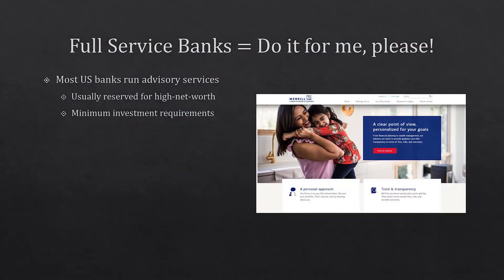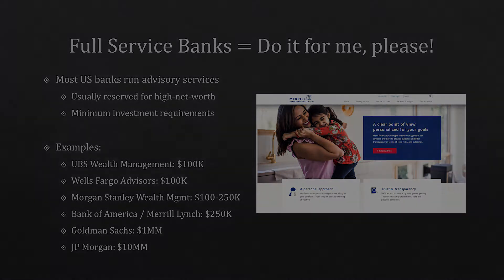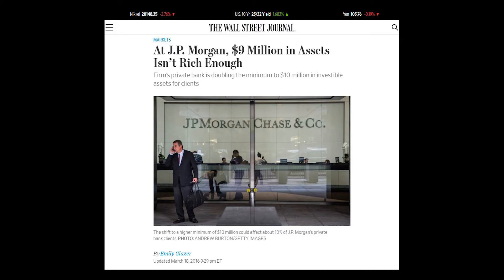The first one is the full service bank. These are commercial banks that you might already bank with — Bank of America, Chase, and even investment banks like Goldman and JP Morgan. Most US banks run an advisory service, but the downside is they tend to be reserved for high net worth people with relatively high minimum investment requirements. For example, UBS and Wells Fargo start at $100k, and JP Morgan goes up to $10 million. These numbers can change over time — this is just the most recent information I could find.